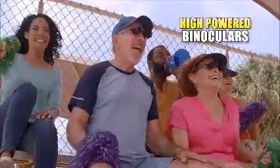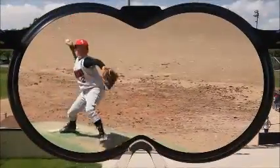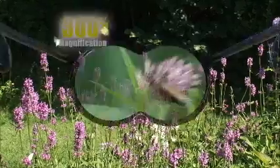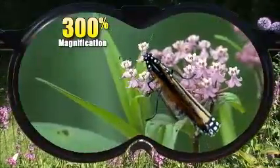The new, hands-free, high-powered binoculars that makes everything far away easy to see. Zoom Optics are lightweight, comfortable, and give you instant 300% magnification.